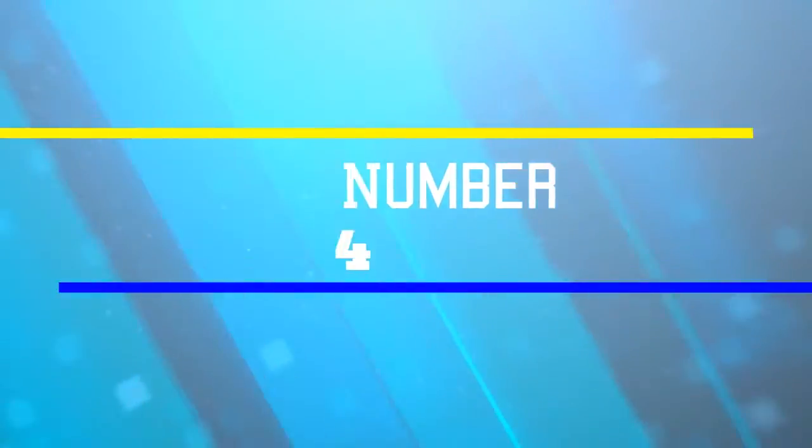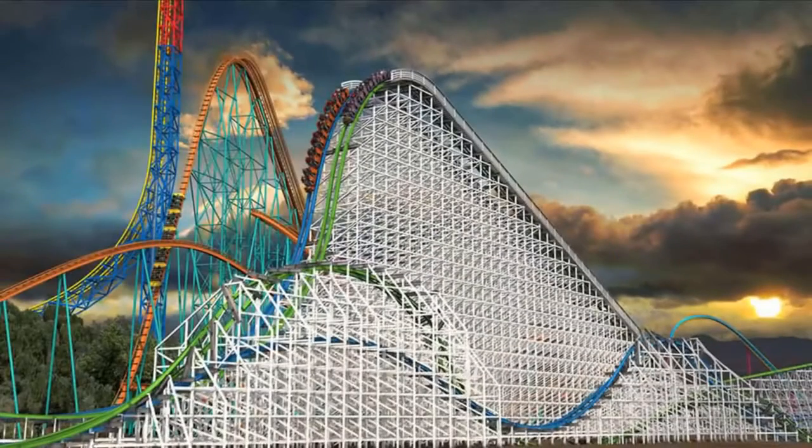Next on our list, coming in at number four is the Colossus Coaster. It's the highest of the wooden coasters at 197 feet. Not only does it look like a crazy first couple of drops, but riders get a great view of the German countryside along the way.